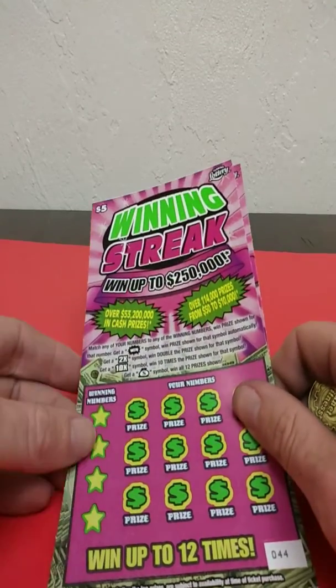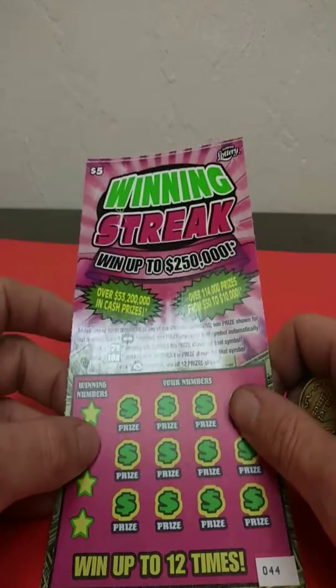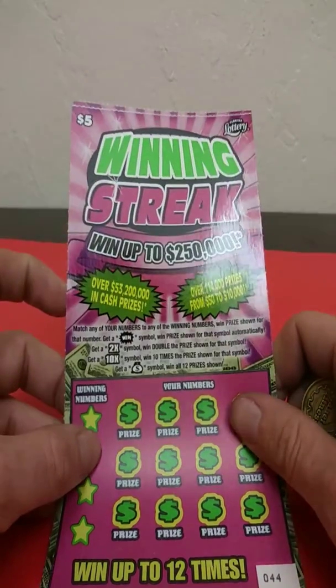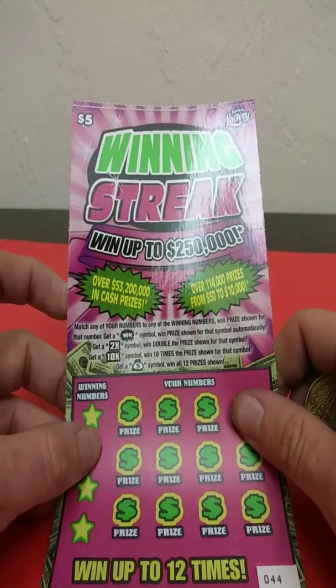What's going on guys? We've got two of the $5 Winning Streaks tickets, number 44 and 45. It's a match and number game where the prize shows. Get a win symbol and the prize shows. Two times and ten times are the multipliers, and the money bag wins all tour prizes. Odds on this game: 1 in 4.03.